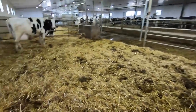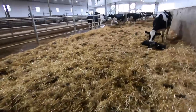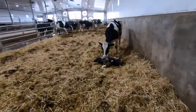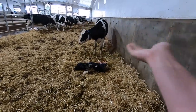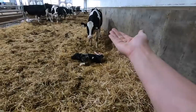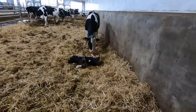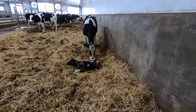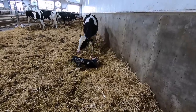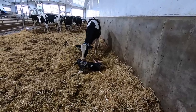Let's see if there's a placenta anywhere here. She's still got the placenta, and this is obviously a very wet baby, so it could be hers too.